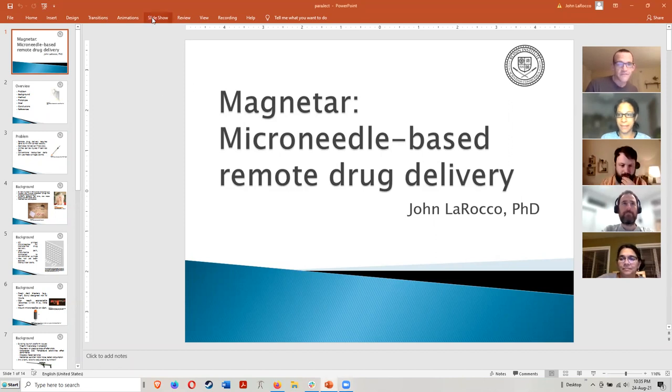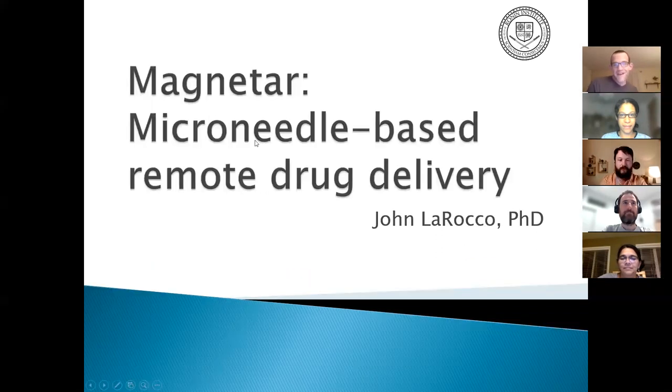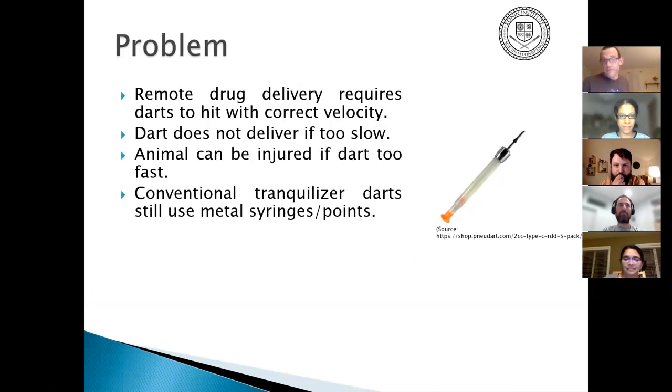MAGNETS is microneedle-based remote drug delivery. The presentation will cover problem background, method, and a brief update — getting into what each of those terms means.